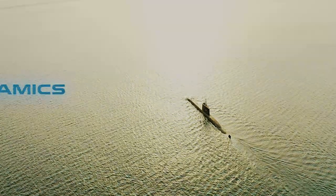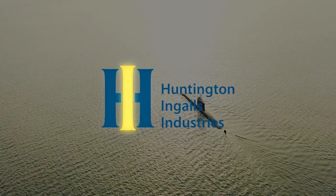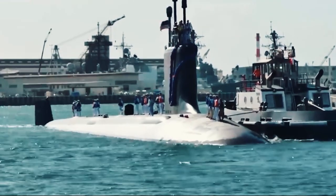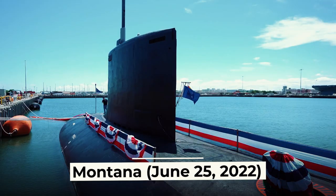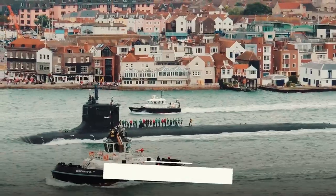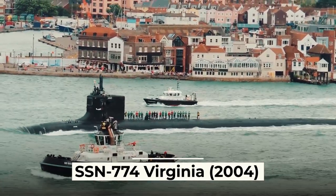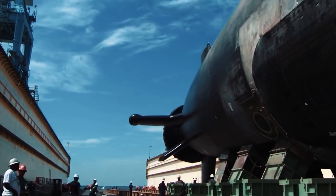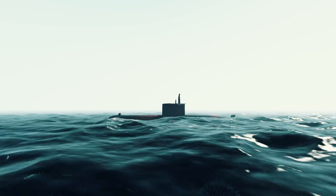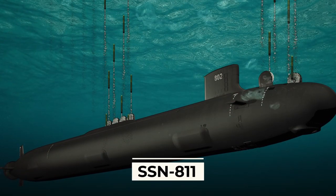The construction order was awarded to General Dynamics Electric Boat and Huntington Ingalls Industries. Currently, the US Navy has 21 Virginia-class submarines. The newest is the Montana, which was commissioned on June 25, 2022, while the lead boat, SSN-774 Virginia, entered service in 2004. The United States plans to receive at least 34 Virginia-class submarines, all of which have even been named. The last Virginia-class submarine will be SSN-811.